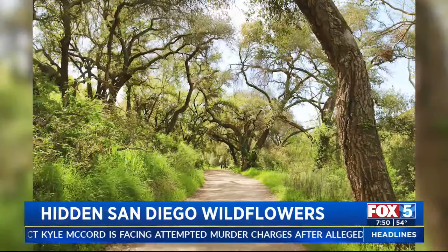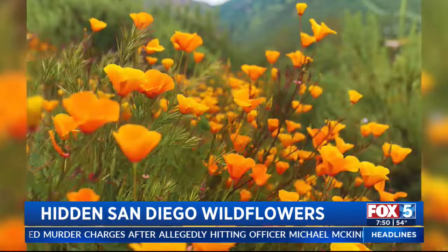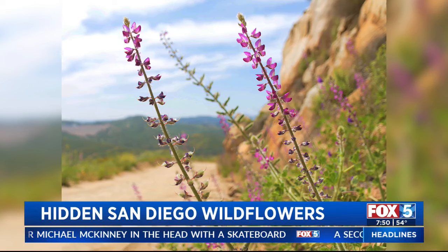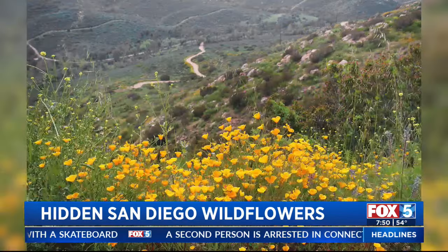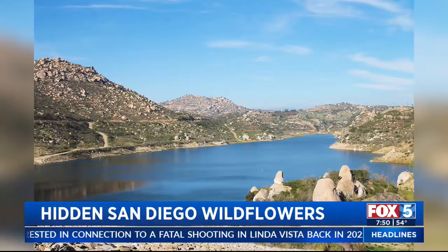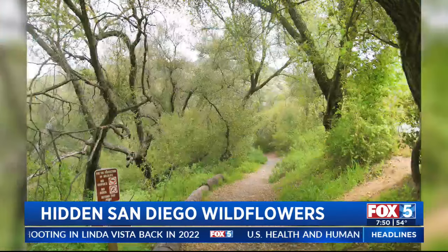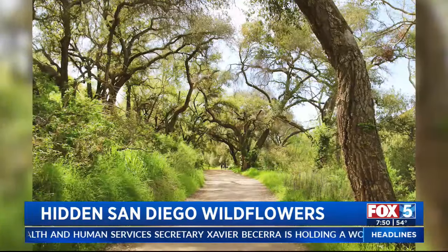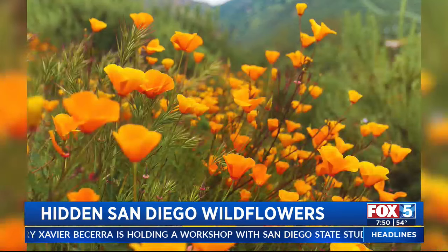A really cool hidden hike is going through Blue Sky Ranch in Poway and then hiking up to Lake Ramona. It is filled with poppies blooming right now. It's not the easiest hike, but the reward is a secret lake — the only way to get there is by hiking. It's about six miles. You go through a shaded oak row first and then make the incline, and that's when you see the poppy show.